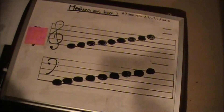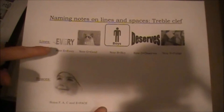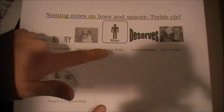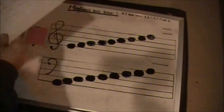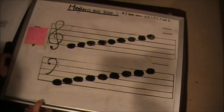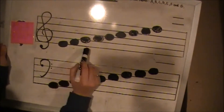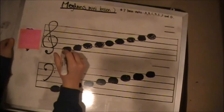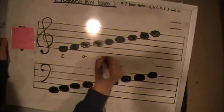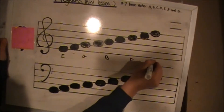Naming notes in the treble clef, you're going to want to remember two sayings that will help you name the notes on the lines and spaces. For lines, the saying is: Every Good Boy Deserves Fudge — E, G, B, D, F.